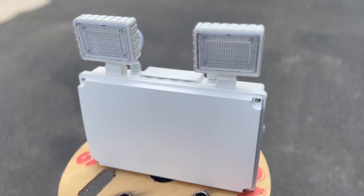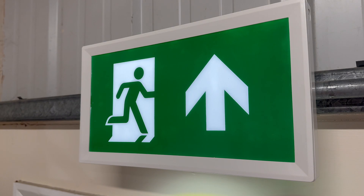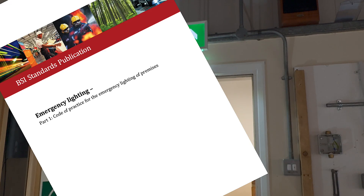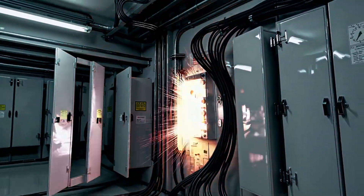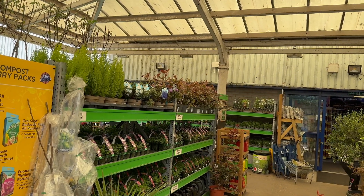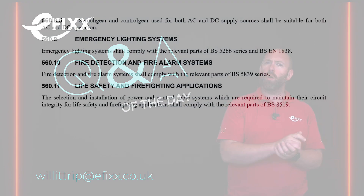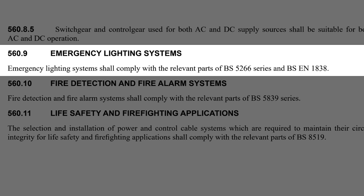To help answer this question, I'm going to be using this twin spot from Ecolink. When it comes to emergency lighting, the main code of practice in the UK is BS5266-1. It tells us that if a power failure would leave any part of an escape route in the dark, including areas outside the building, then that route needs to be lit. BS7671, the wiring regulations, backs this up under Regulation 560.9, requiring that emergency lighting systems need to follow BS5266.